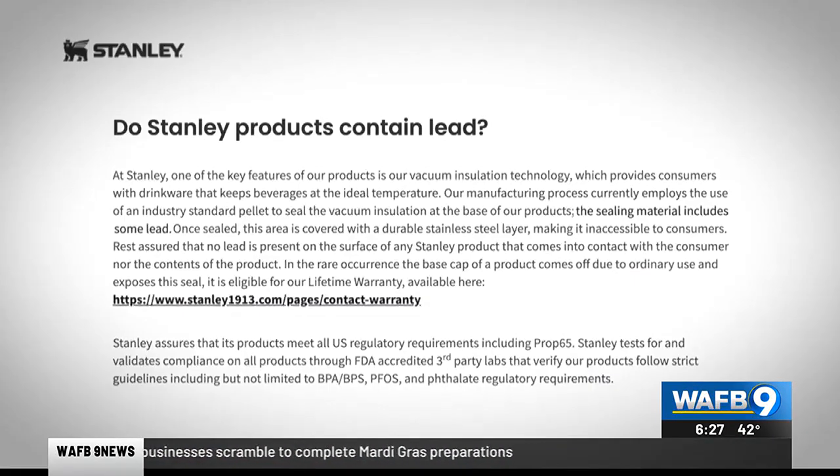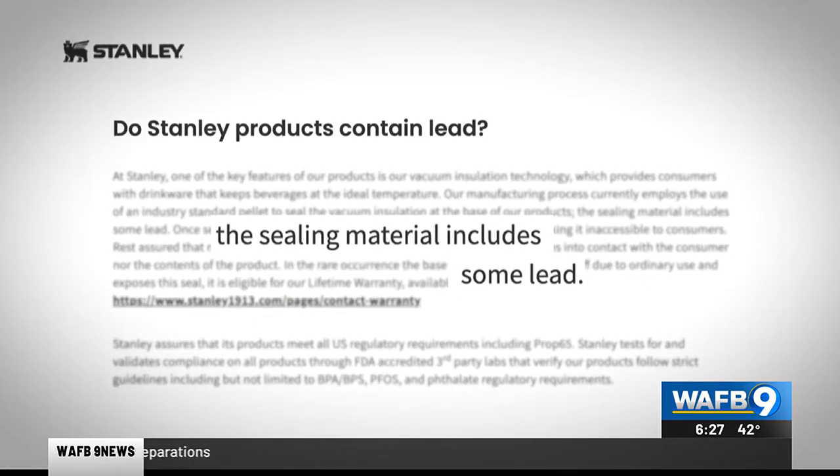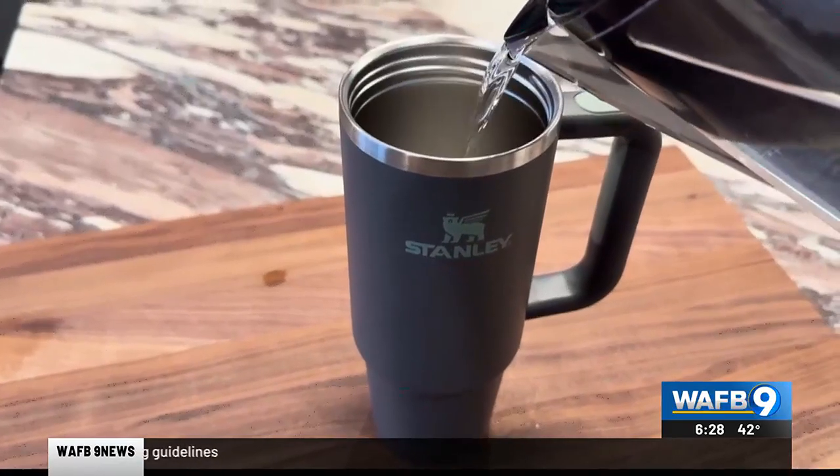Stanley's website discloses that its sealing material does include some lead. On its website, Stanley tells its customers to rest assured that no lead is present on the surface of any Stanley product that comes into contact with the consumer nor the contents of the product.